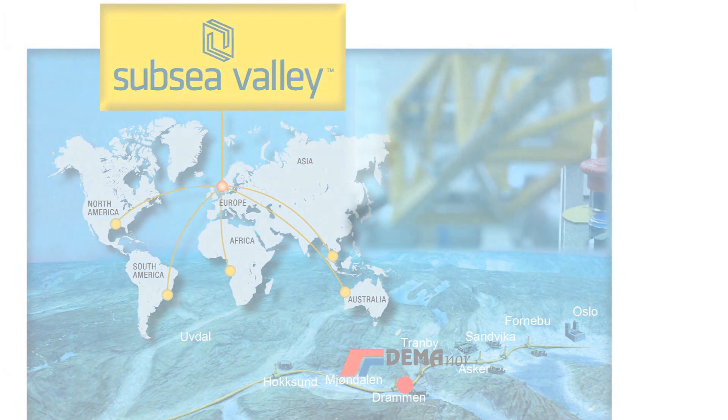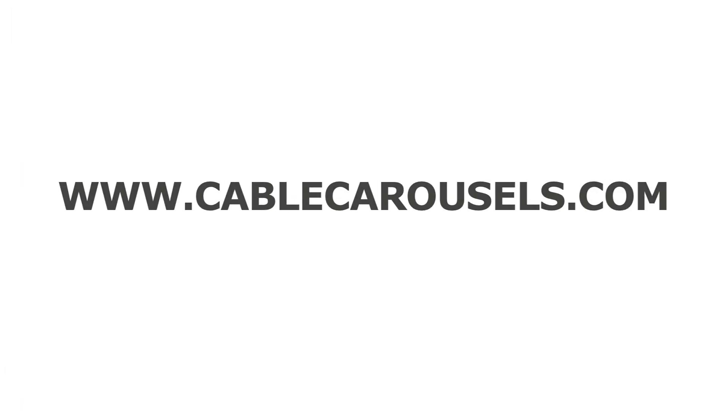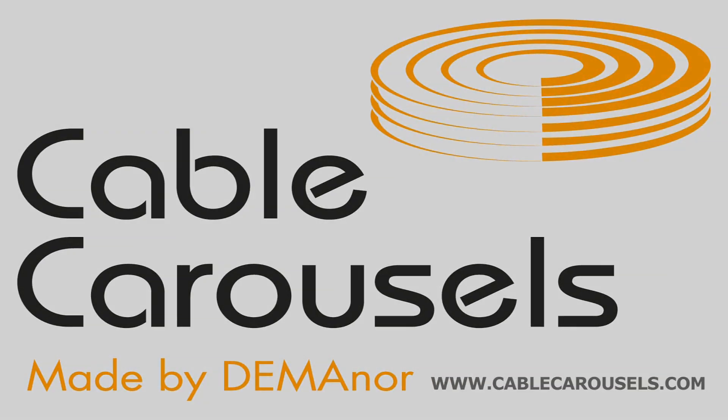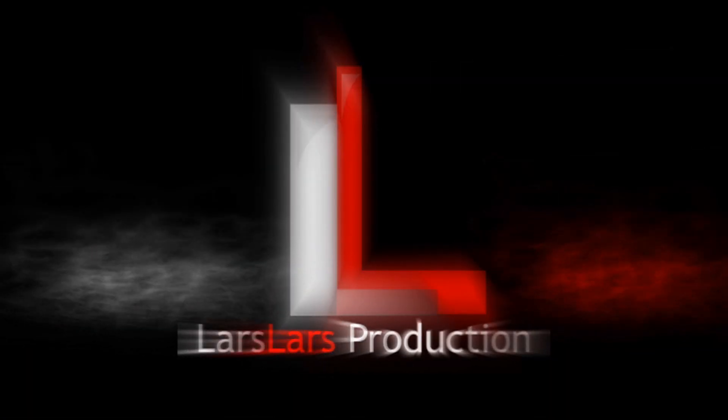For more information, please visit us at cablecarousels.com.